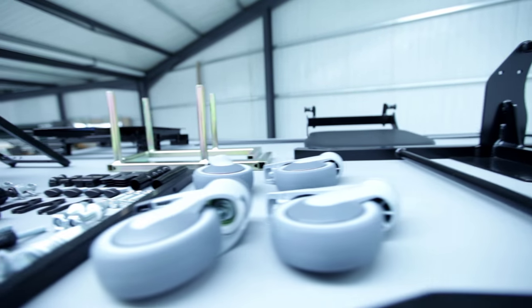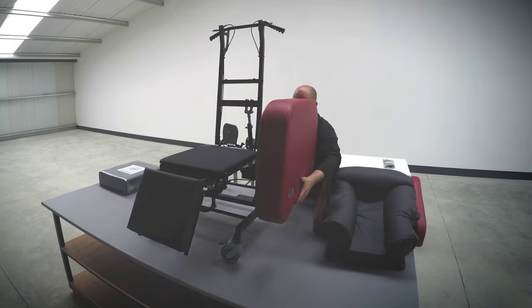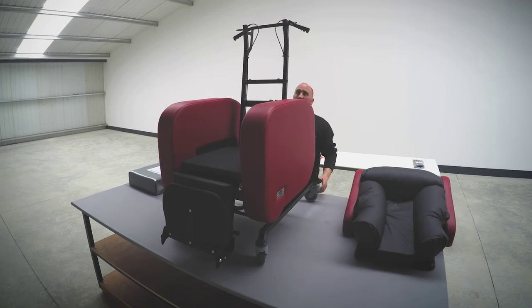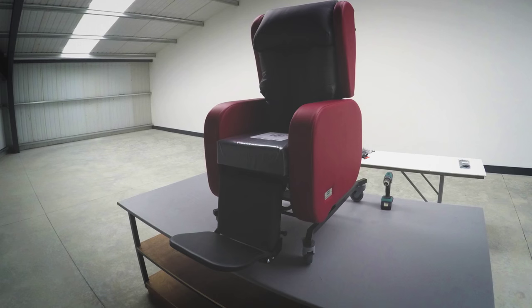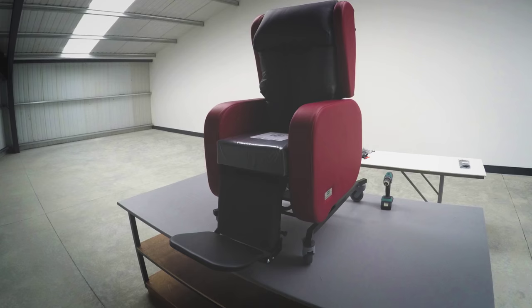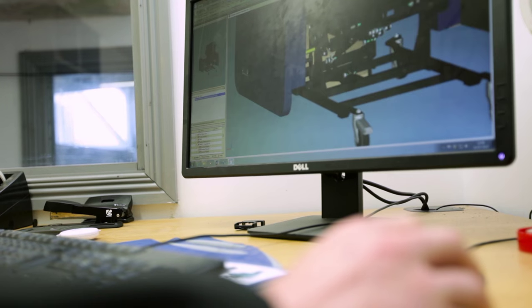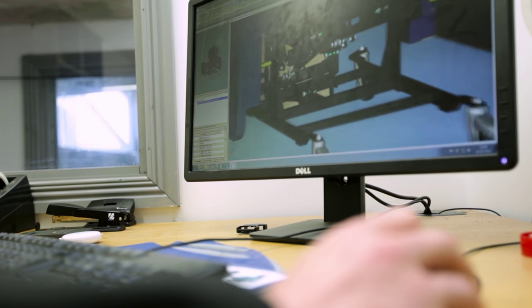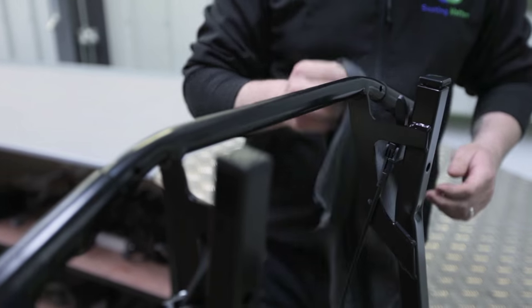Seating Matters chairs are basically designed from the bottom up. We use Tente casters, Stabilis gas struts, Lunack motors, and we're proud to be partners in engineering. We offer a seven-year frame warranty, which is unparalleled in the field of specialized seating. Each one of our chair frames is powder coated, which is far harder and more durable than conventional paint.